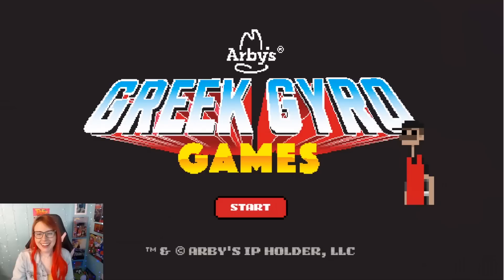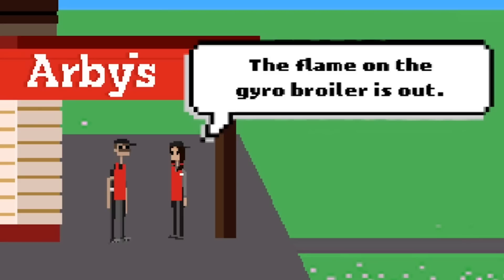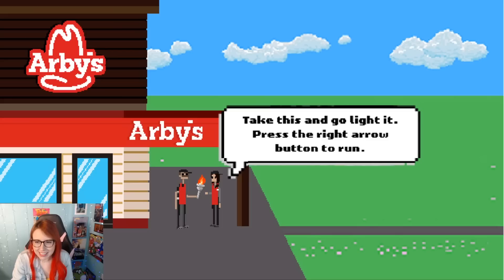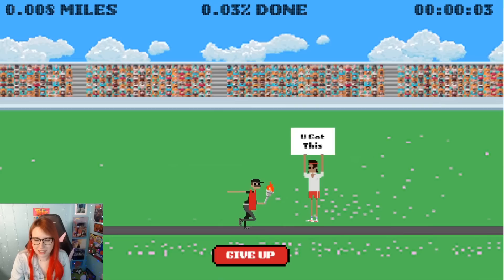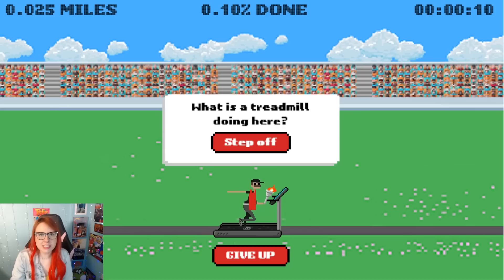Alright, let's start the Arby's Greek Gyro — or 'gyro' as I say, which I know is probably wrong — games. We're at Arby's. The flame on the gyro broiler is out and for some reason it's 26.2 miles away. Take this and go light it. Press the right arrow button. Okay so we're just using the keyboard. Oh, I like how there's a give up button. Oh thanks for the encouragement, dude. Oh, a treadmill! As if there wasn't a lot of running already, this poor guy has to get on a treadmill.